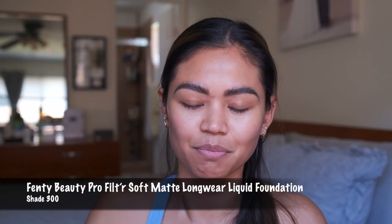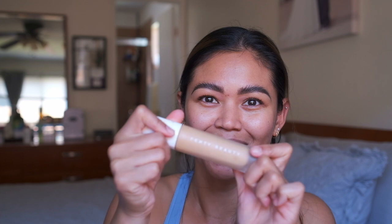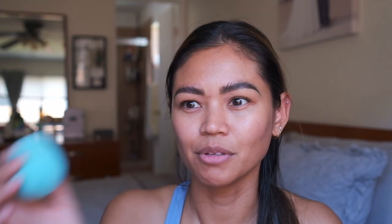Now we're going to the face. I use the Fenty Beauty foundation — I've had this for about a year, it's in shade 300. My pump is broken but I just put a little on my arm and then grab a beauty blender and spread it all over. I only use it when I'm really going for major full coverage.